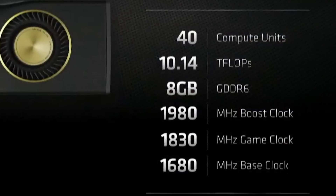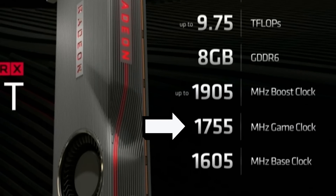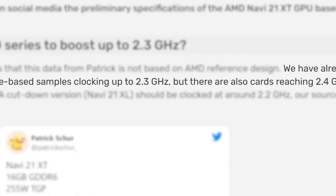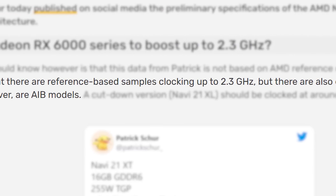Remember that game clock is the frequency when the GPU is actually playing games — i.e., high usage — so the gaming clock is typically much lower than the boost clock. For example, the 5700XT only had a gaming clock of 1755MHz, so this is a giant leap forward in clocks. With all of that said, Videocards thinks that he's referring to AIB parts, because they've heard that reference samples are getting a 2.3GHz boost.